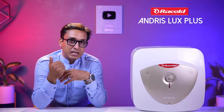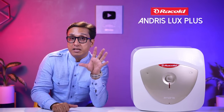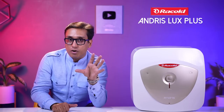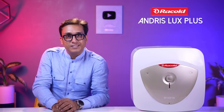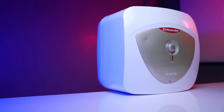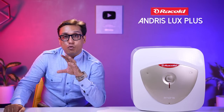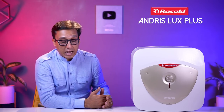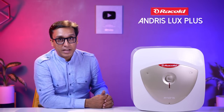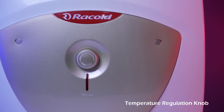Both tank and element are coated with titanium enamel, increasing hard water protection and extending life. The major change in this geyser is the self-sacrificing anode rod now equipped with silver ion technology, meaning the anode rod lasts longer, and the geyser, tank, and element will all last longer. In this geyser you will also have Flexo Mix technology which prevents cold and warm water mixing — again power saving.